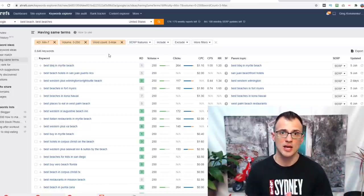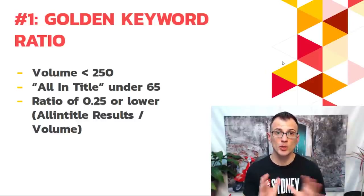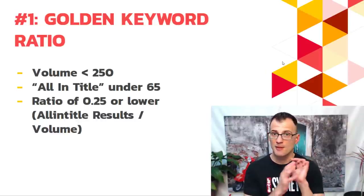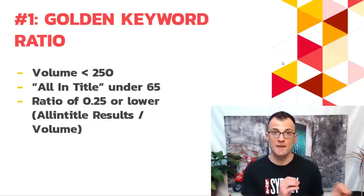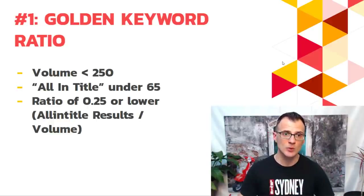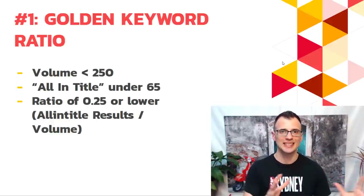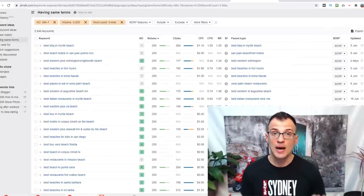So all of these filters help us narrow down the simplest possible keywords to rank for. To recap the Golden Keyword Ratio: first, we want a search volume of 250 or lower — which we've already filtered for. The second thing we need to look at is called 'allintitle' under 65. Let me show you what that means right now.